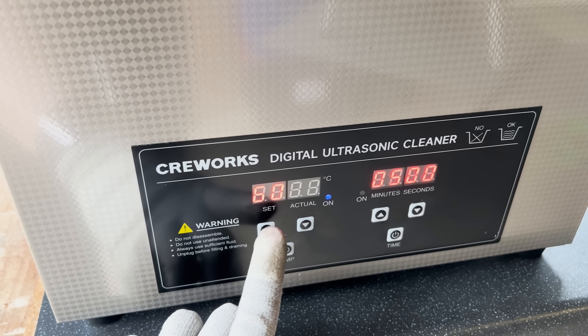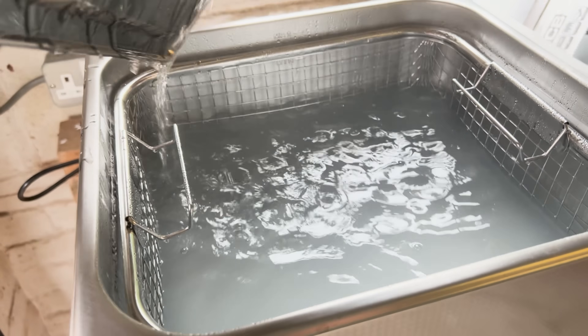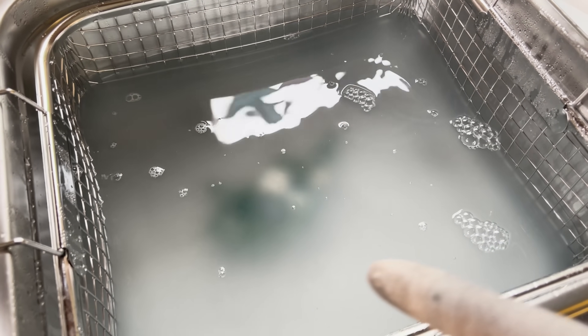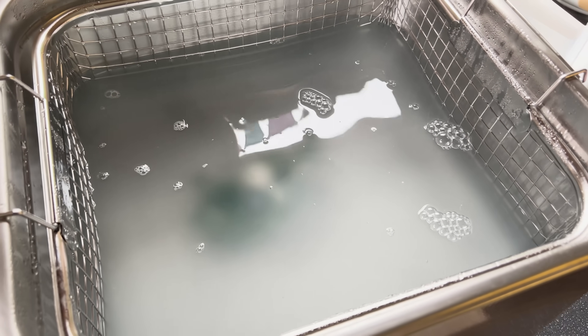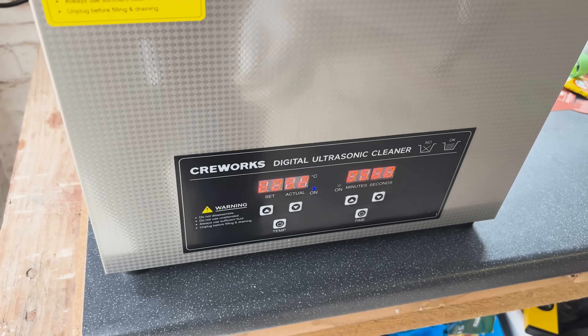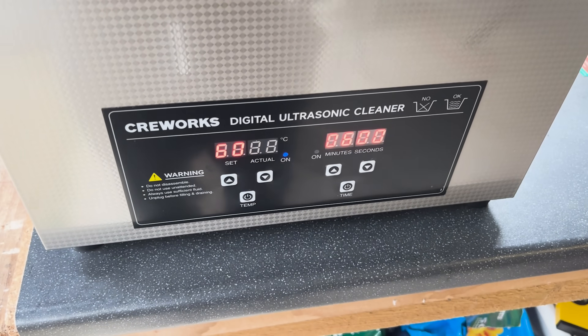Here we go — we're actually at 52 degrees; I've set it to 60, but 52 is going to be absolutely fine for this small board. The water's a little bit of a cloudy colour right now. We'll go with six minutes because of the slightly lower temperature — that should be good.